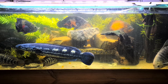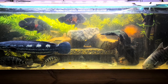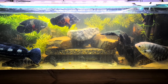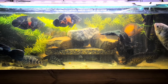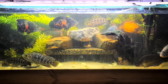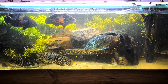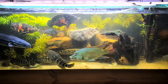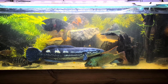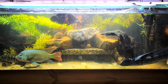The channa is looking great. Because she — he, she, I don't know — doesn't have nibbled fins, I thought she would be the one biting everybody. But I think she's too big and the bully doesn't dare bother her, so that's why she doesn't have any fins nibbled.